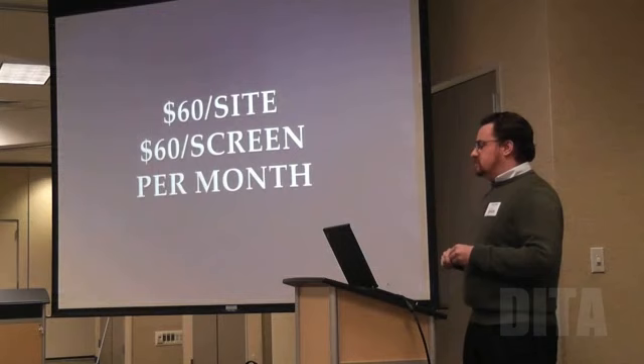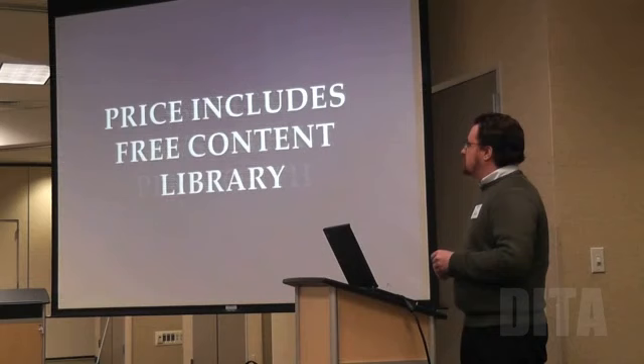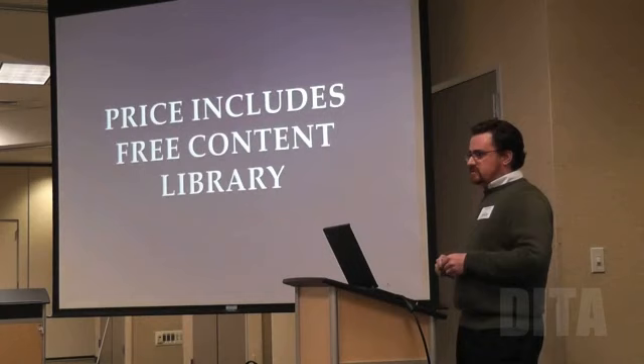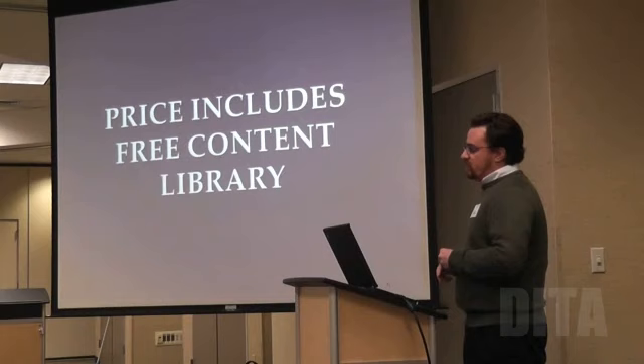We're also talking about content libraries, the LMS, and the additional costs that brings to the exhibitor — how to move content around. That $60 price includes a free content library for as long as you are on our service. It is a proprietary system that interfaces with all your equipment — if you've got four different models of DCI servers, we can integrate all of them.